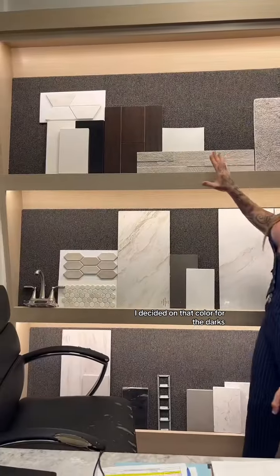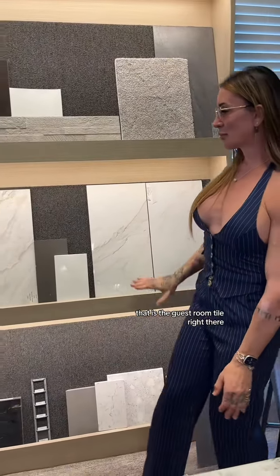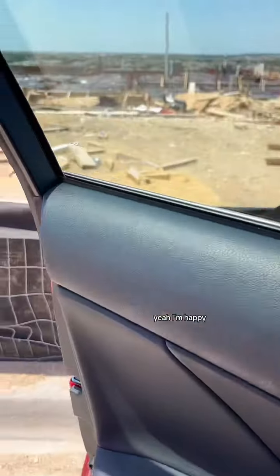I decided on that color floor — the darks — and then that gray in the center is what's going around the fireplace. That is the guest room tile right there. That's the master bath, and that is the tile work I chose for around the tub — the little tiny ones there.